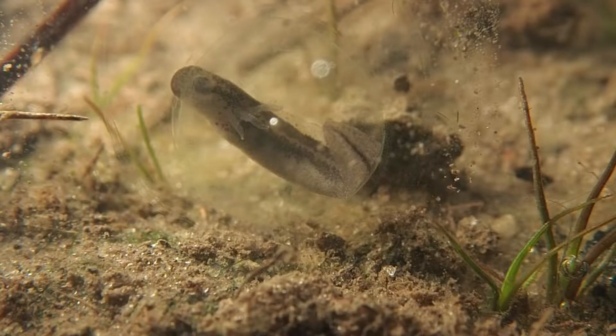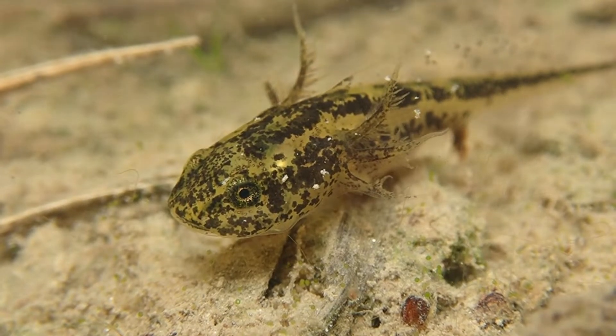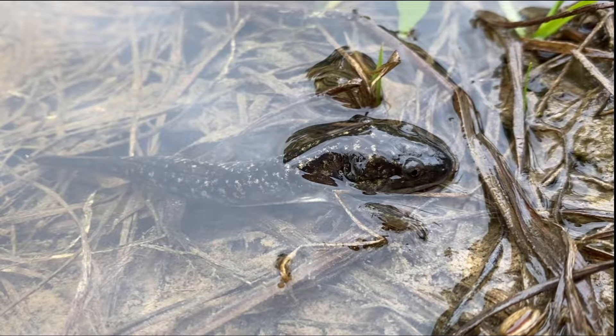The eggs hatch into aquatic larvae, and after a few months of feeding and growing, the larvae metamorphose into terrestrial little tiger salamanders.